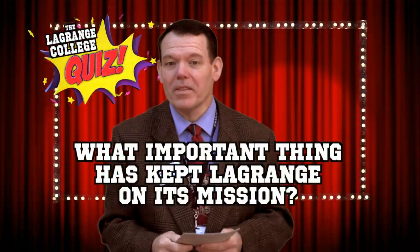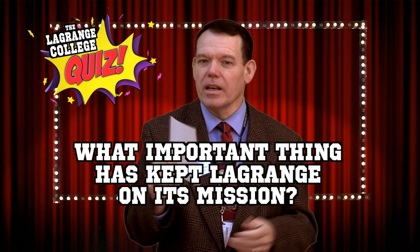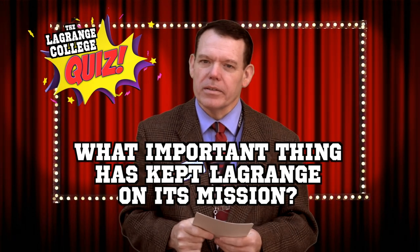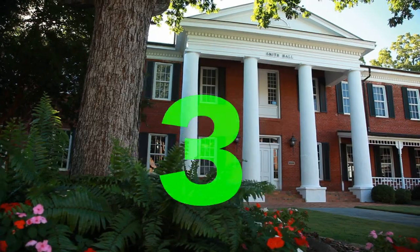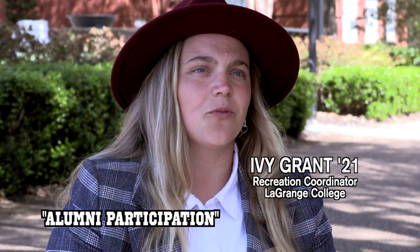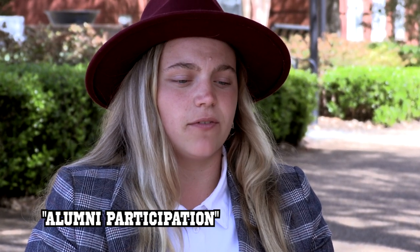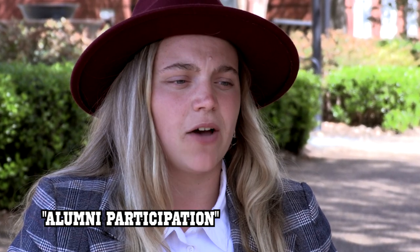Question: What one important thing has kept LaGrange College laser-focused on its mission of helping students fulfill their potential for nearly 200 years? I'd say the best answer would be alumni participation. Correct! Alumni participation. It's so important for alumni to give back, because if they give back, that might encourage someone else to also want to give as well.